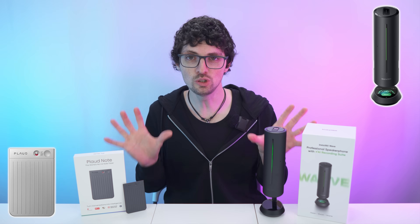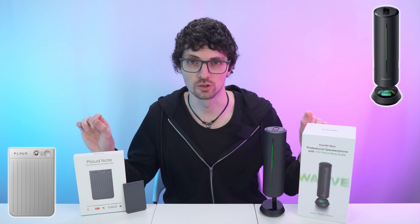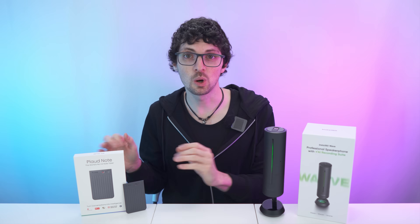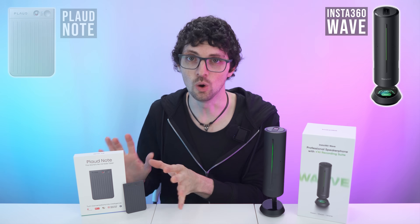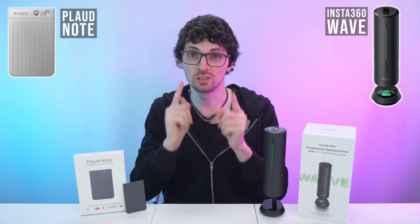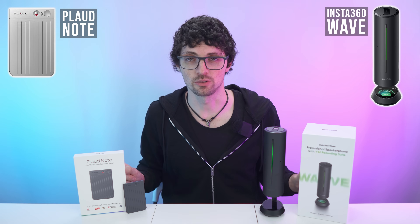In this video, we will put these two to the test neck on neck to find out who comes out first. I got a new drip from Insta360 and from Plot — the brand new Wave and the Note. If you're interested, check out the product links in the description. I will link the best deals. Let's jump right in and get to the comparison.